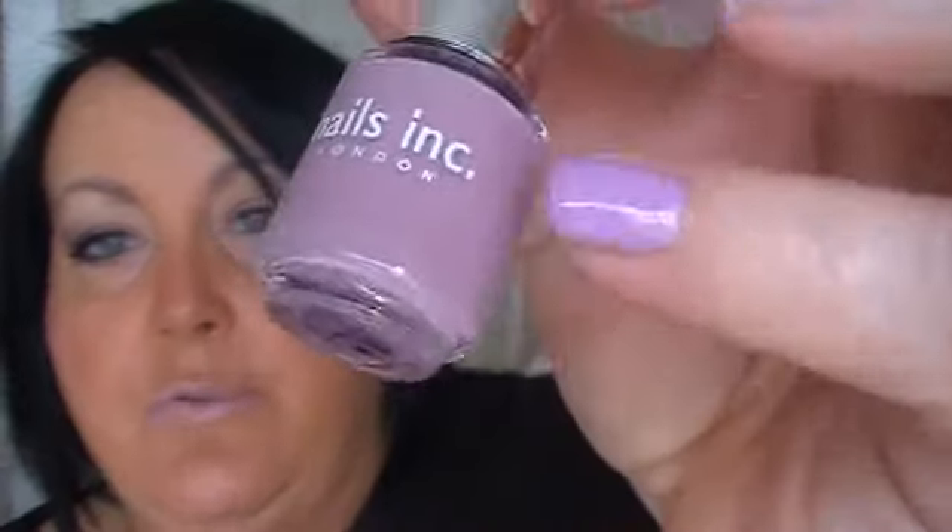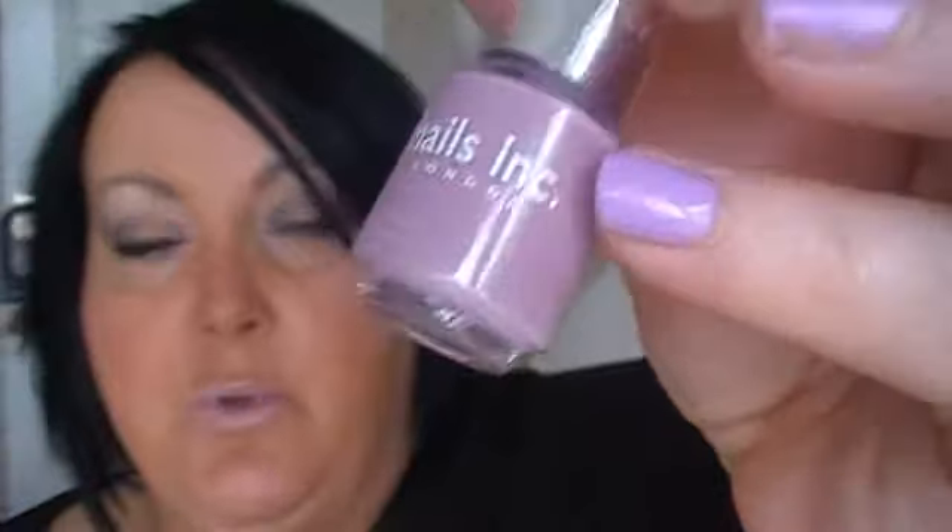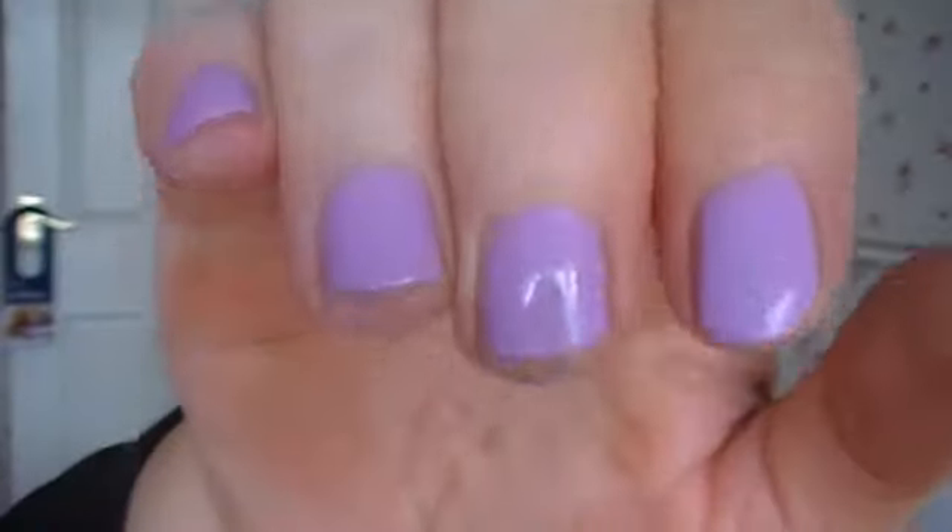The one I've got on at the moment — I've been asked a lot about this nail varnish. This is from Models Own. I think it's the Lilac Dream one. I love these nail varnishes — they don't chip, they go on nicely and the colours are fantastic.